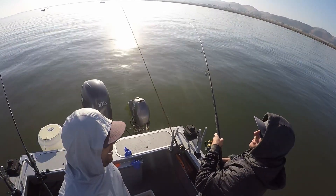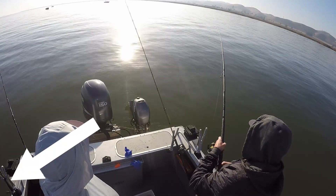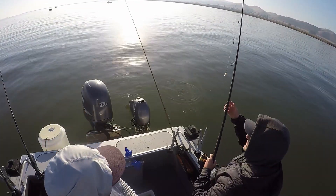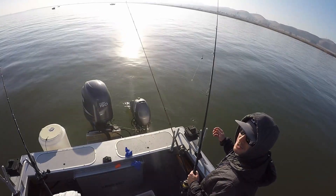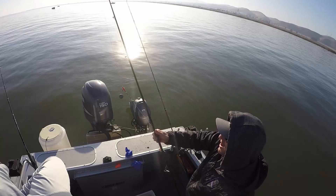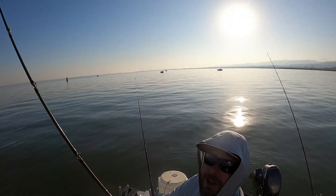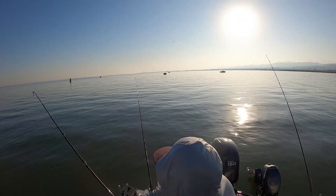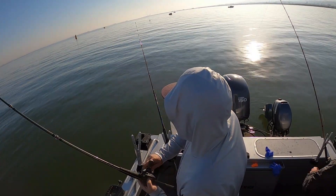Steve thinks he just got a sturgeon bite — looked like the rod was just dropping down. Look at that, half taken off! Chris — oh, you got a big drop too! Wow, it's on! We're on! All right guys, pretty sure this is a sturgeon here. Yeah, this is a sturgeon, guys!